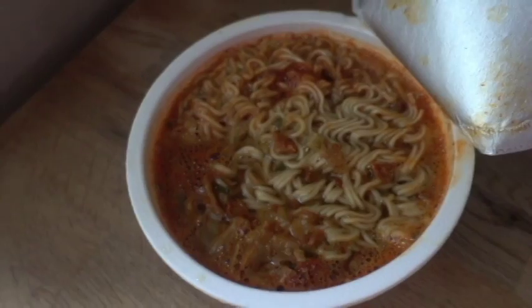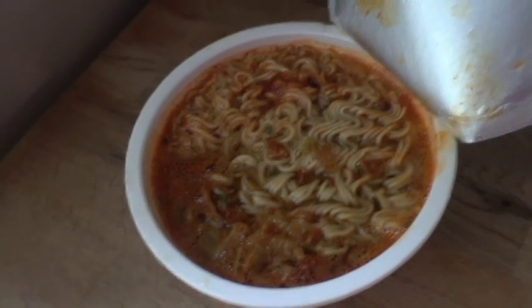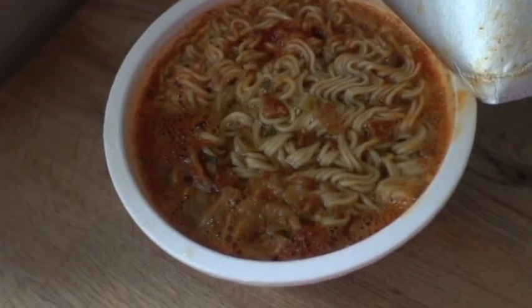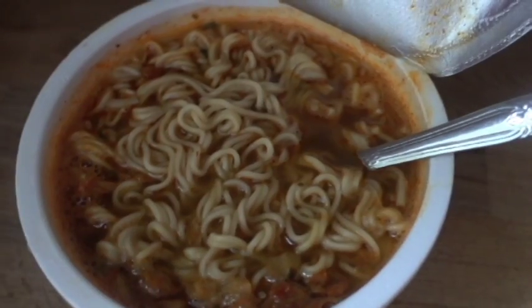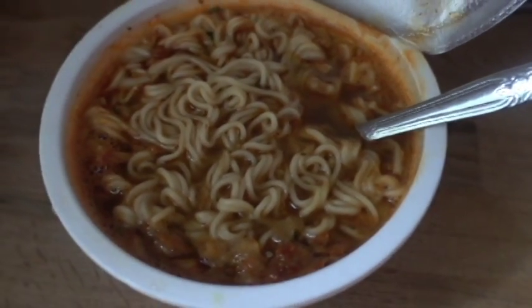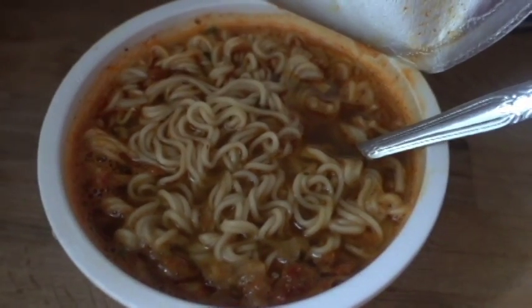So, you want to know what I eat in a day? Well, here you go! Since today is going to be a busy busy day, we are starting off with a beautiful kimchi all vegan instant noodle soup. I always like to add some nutritional yeast and some lemon juice to the soup just to make it extra delicious.